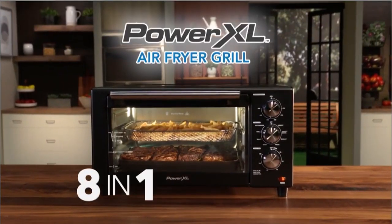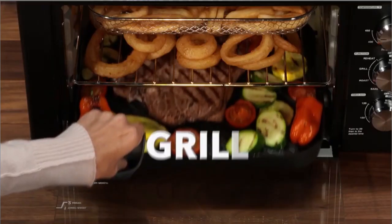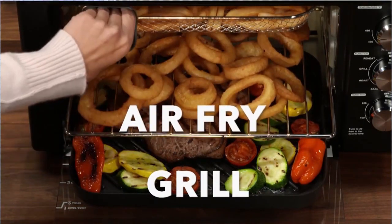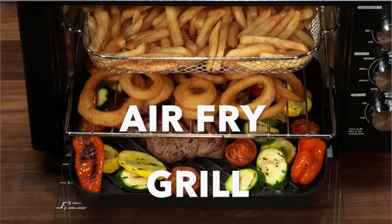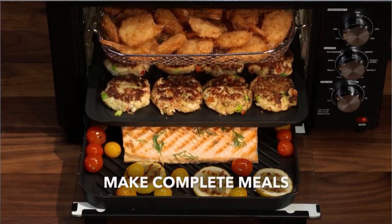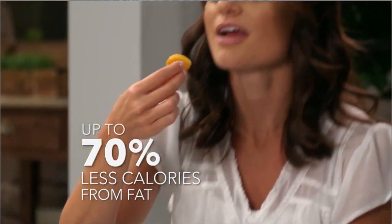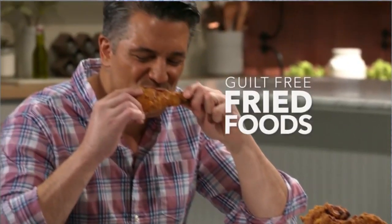Introducing the all-new 8-in-1 PowerXL Air Fryer Grill. Now for the first time ever, you can char-grill an enormous amount of food and air fry your favorites all at the same time. You can make healthier, complete meals super fast that your family will love. You can save up to 70% less calories from fat and still enjoy fried foods guilt-free.